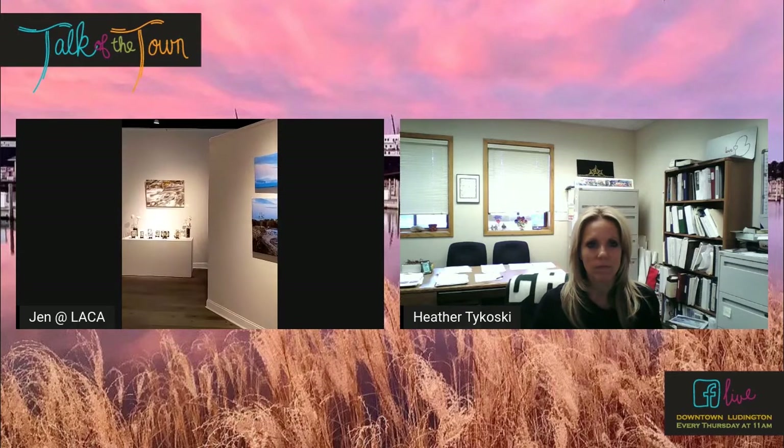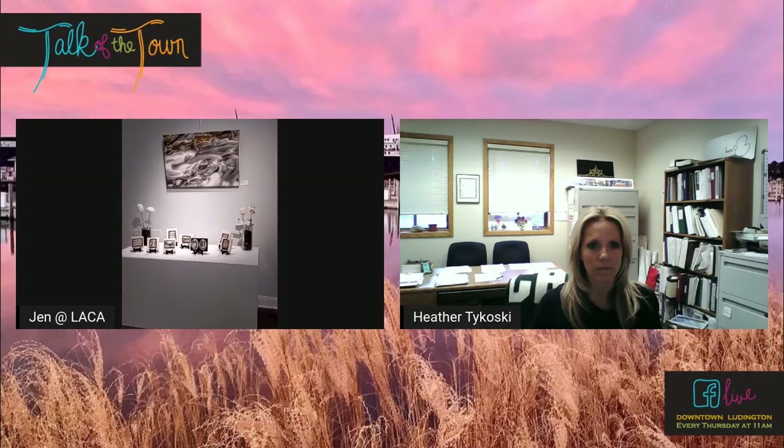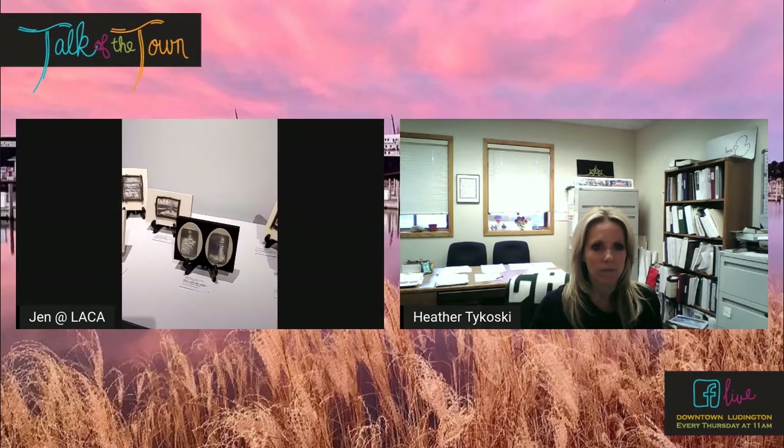I want to go over here to the — it's not technically pottery, it's ceramic, right? Because these aren't pots, but they're super cool. And you do have the pottery workshops that are back.